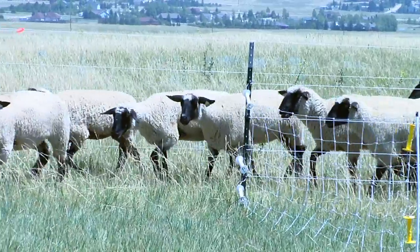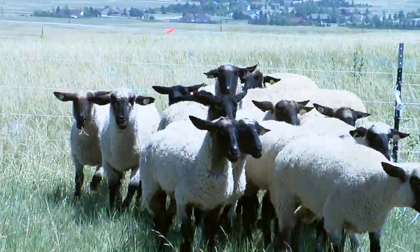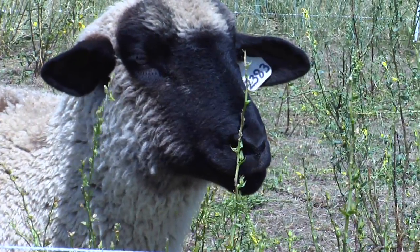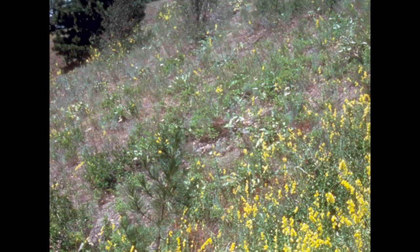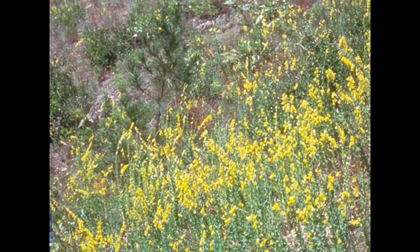One of the big benefits of using an animal like sheep in targeted grazing is that you can ultimately turn this weed control technique into potentially a money-making thing. You can sell wool, you can sell animals, and so instead of spraying herbicide, which is costly, there is some chance of gain. Another benefit is that a lot of times toadflax is found on steep hillsides where it's a little more difficult to spray.